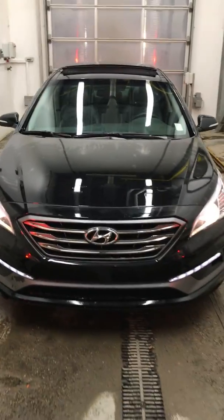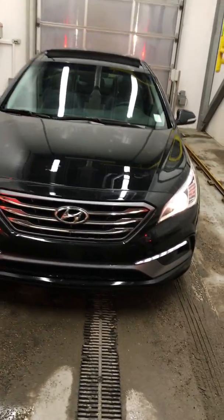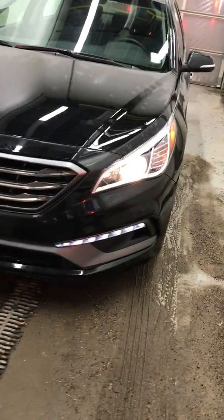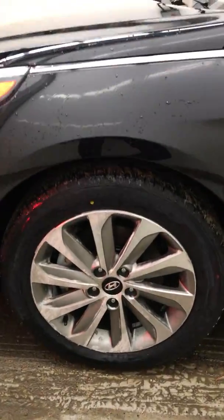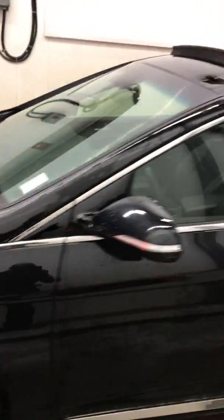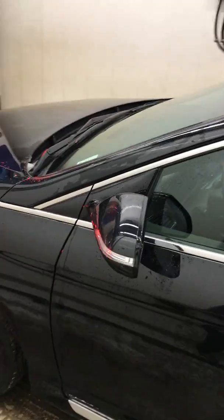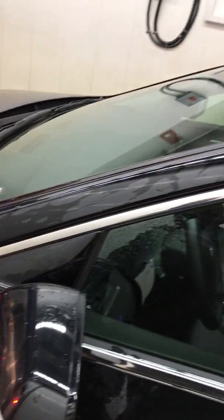You can see the front view of the Sonata. Nice running day lights. Nice alloy rim with 17-inch tires. Traffic sensor lights.